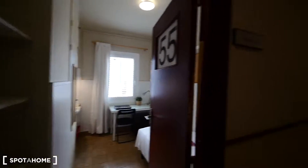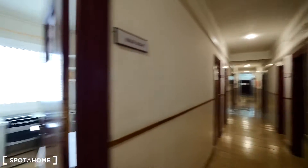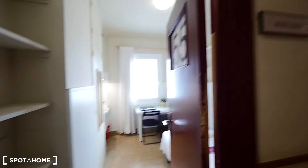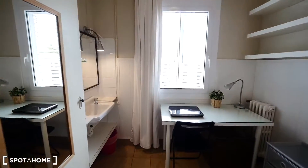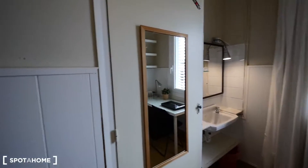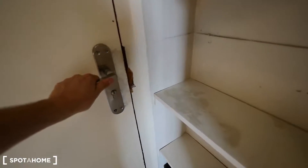Here we have room 55 at the end of the corridor of the second floor. We have three floors. This room has a single bed, a desk next to the window, and we have the sink over there. Here's the place for the closet, and here we have some shelves. We have a key for each room.